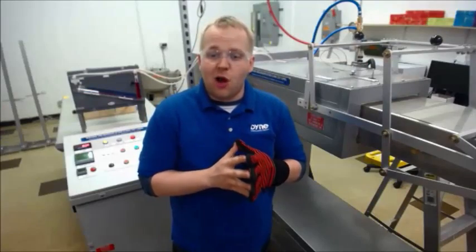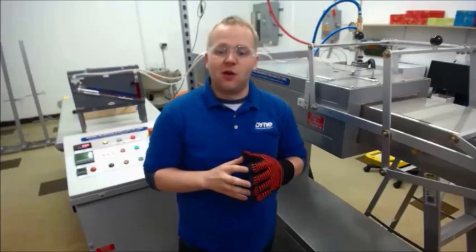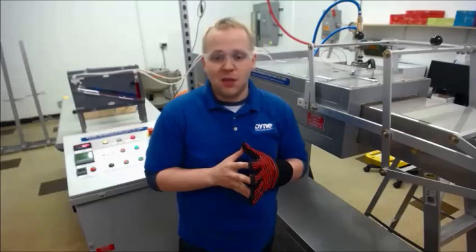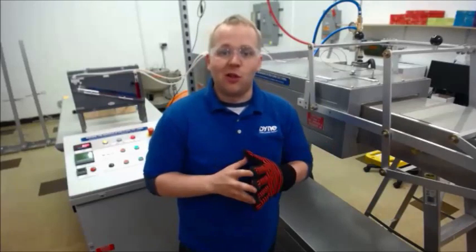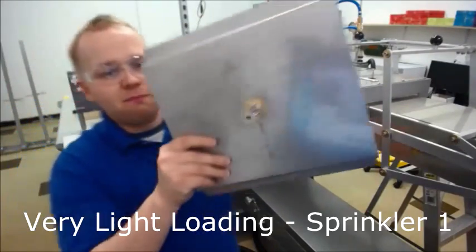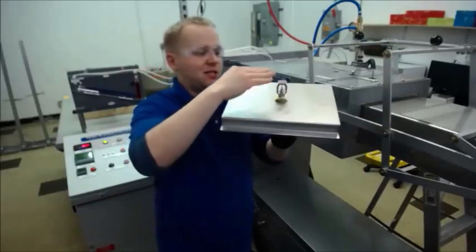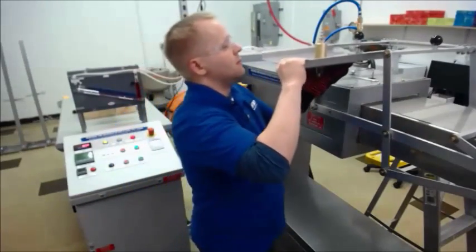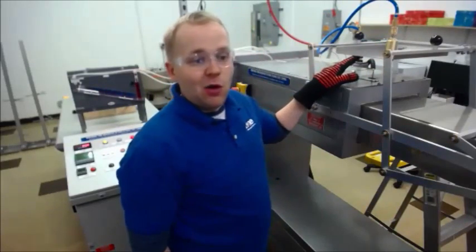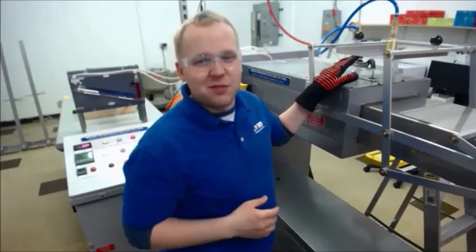Now we're going to do a set with just a little bit of loading. There will be a link attached to this video with an example report and example pictures that you'd receive with the Dyne testing process so you can see the loading a little bit better. I'll also run the heads by the camera. So first one, just a little bit of loading — you can see I just got a small dust bunny on there. It's going to sit toward the top when I flip it upside down in the pendant position. With this small amount of loading, you might have a little bit of insulation and a little bit of the bulb might be blocked from heat, but I would still expect it to go off.